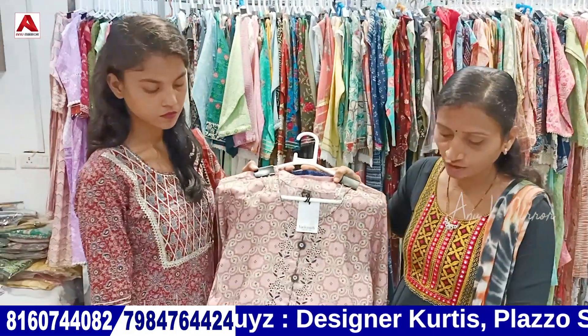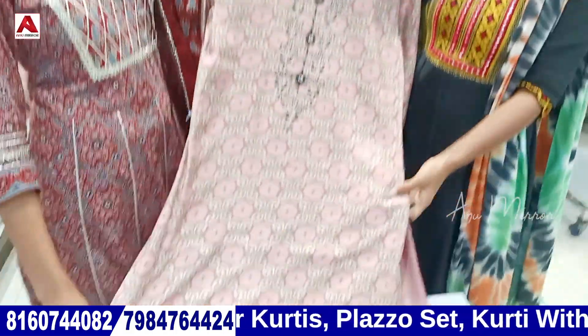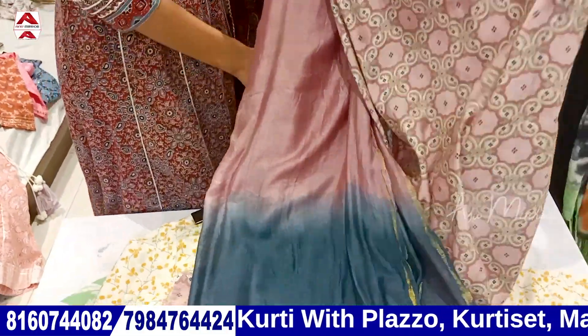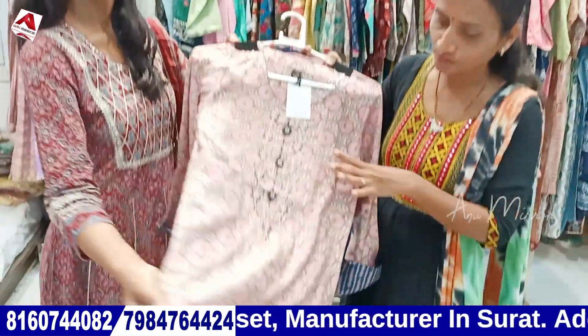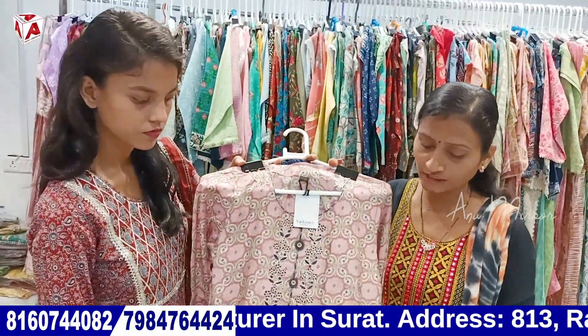Next color is top bottom with dupatta. Top bottom dupatta will be muslin fabric. It will be washable with foil print. You can get a double color. Dupatta is plain. The color is also vacuumed. This is the silk. You can get a bunch of muslin fabric.